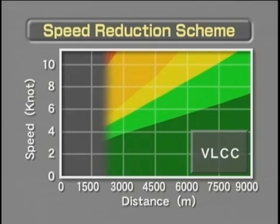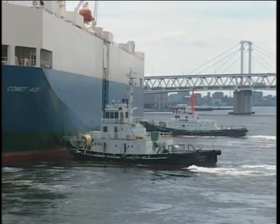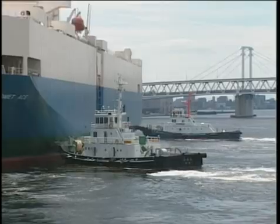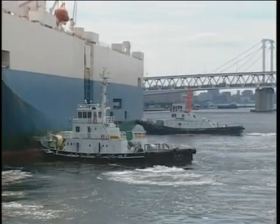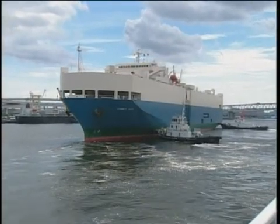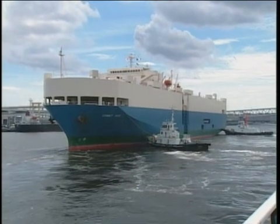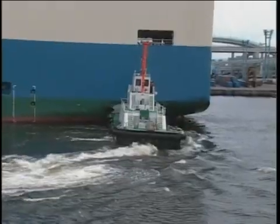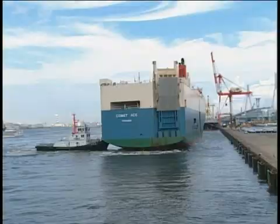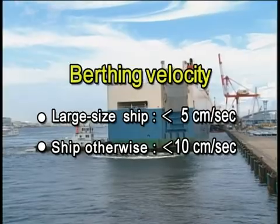This is a guideline for a speed reduction scheme for VLCCs. To prevent damage to the wharf and fenders, a large-sized ship should reduce its headway to zero somewhere at a distance of one ship length or ship breadth from the wharf, and then make a lateral move, berthing with the ship's heading kept parallel to the wharf. Actual berthing velocities should not exceed 10 cm per second for ordinary-sized ships, and 5 cm per second for large-sized ships.